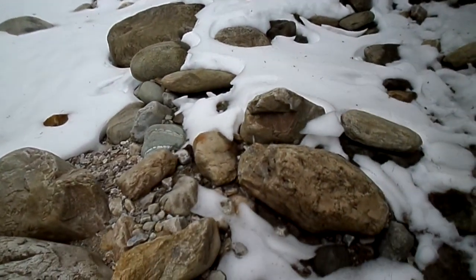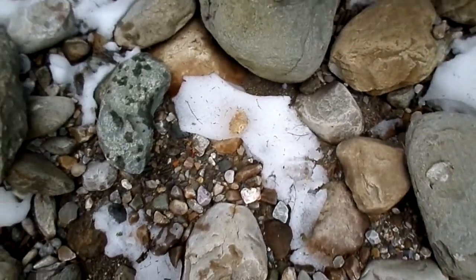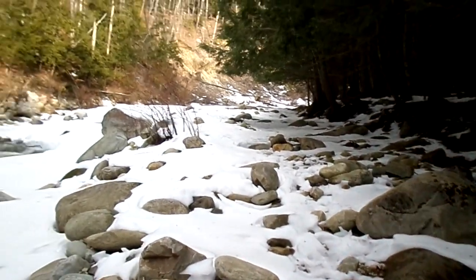The ground's pretty loose right here. I don't know if it's frozen down underneath, but on the top layer it's pretty loose. So I'll at least see if I can do some pans just to get it out of my system. Probably won't get anything, but I'm out here.